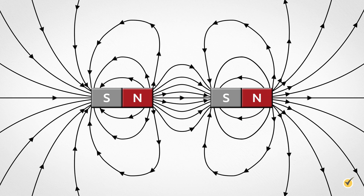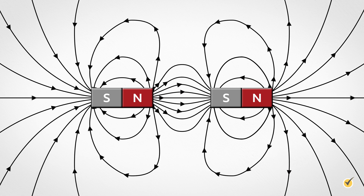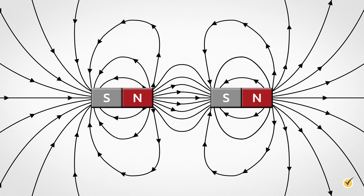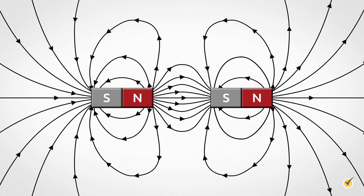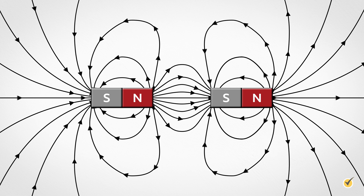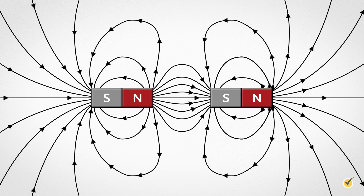Technically, the field lines continue through the magnet, creating a closed loop. The denser these lines are, the stronger the magnetic field is in that spot, and as you might expect, if the magnetic field is strong, the magnetic force is strong as well.